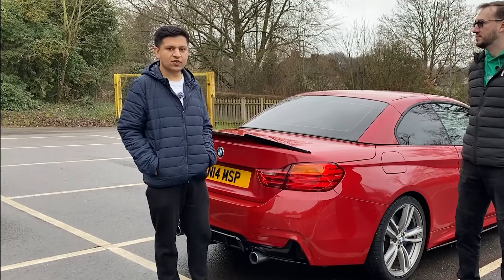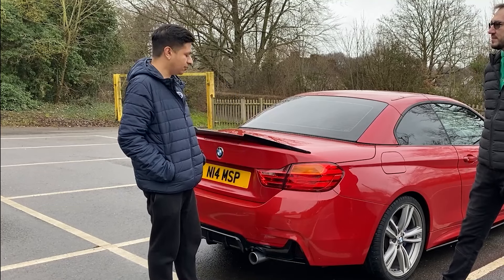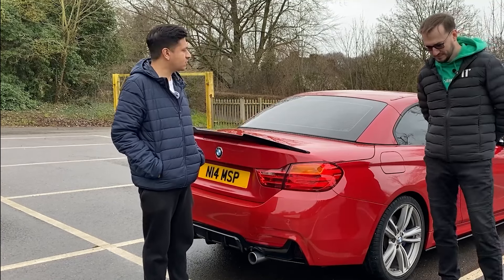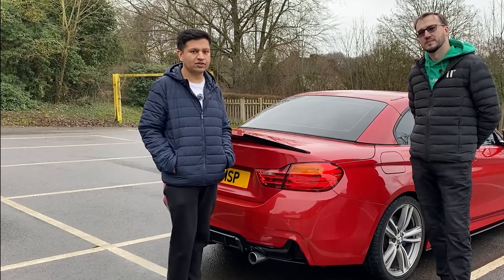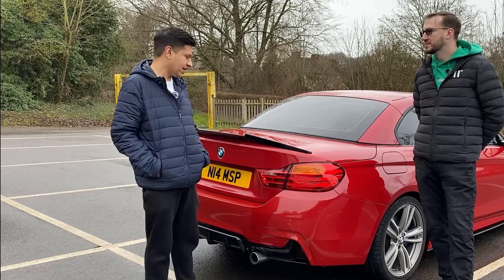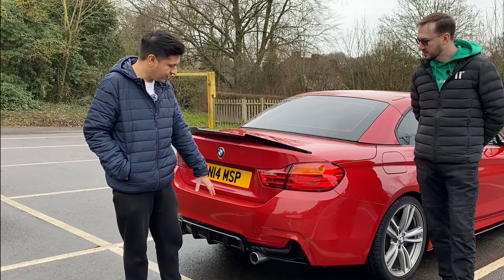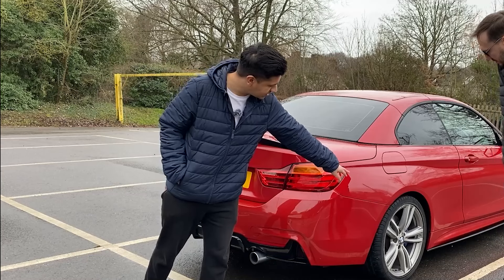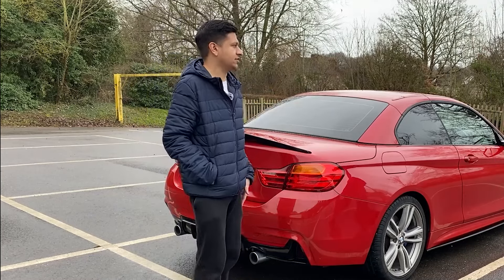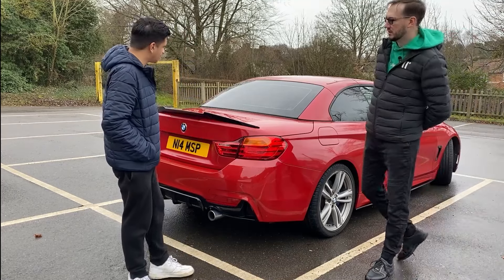Has the iDrive ever reminded you to top up the oil? I've had the car for about 18 months and from memory it's only popped up once to tell me the oil was at the minimum engine level. Because I don't travel too much or do too many miles, the car doesn't burn through too much oil generally.